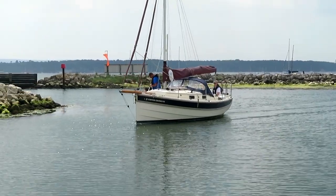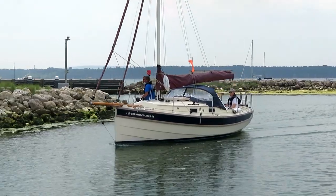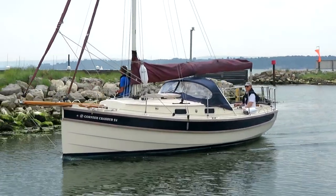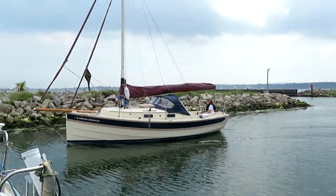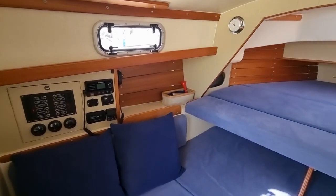Hello and thank you for viewing this short walkthrough video of the accommodation of Oystercatcher, a Cornish Crabber 24 mark 5. Oystercatcher was built in 2018 with a comprehensive inventory that includes heating, Copaco anti-fouling system, electric anchor windlass and much more.